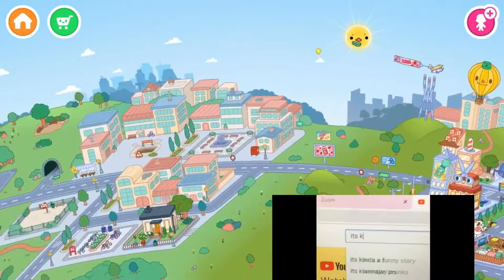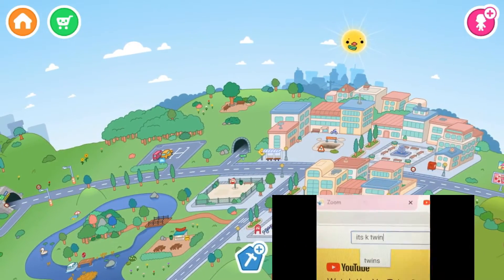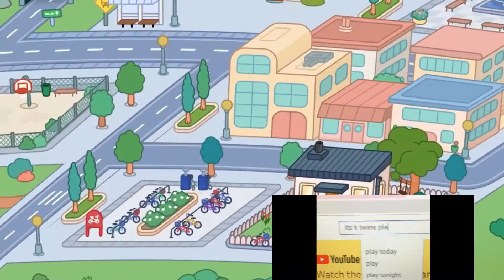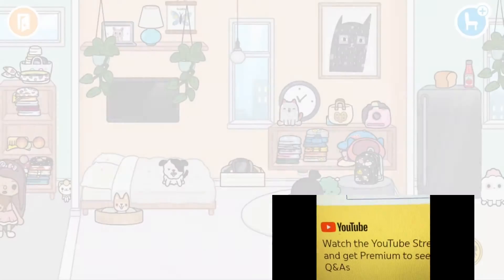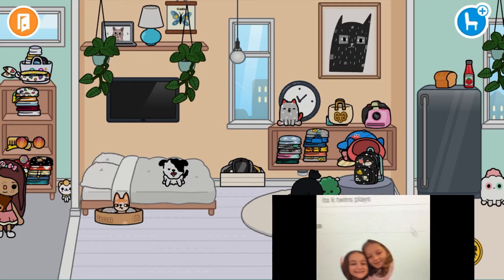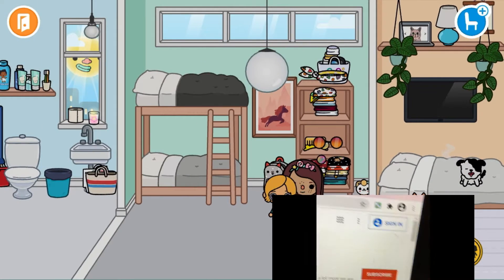Hi guys, welcome back to my channel, and today we're doing some Toko Life. I do this on my TikTok page, but I thought I could do this with you guys since I need to keep posting. Give me ideas on my most recent uploaded video that has comments turned on. So let's start the video.